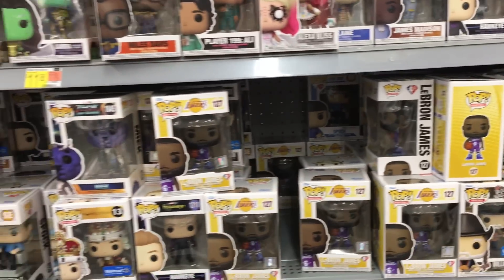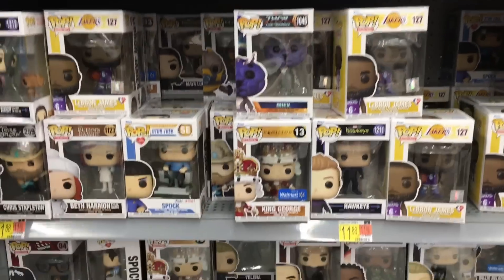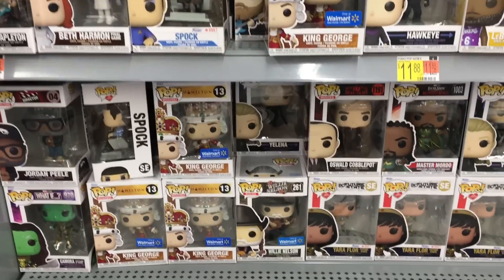Over here they also have a couple of other Walmart exclusives, including Willie Nelson.